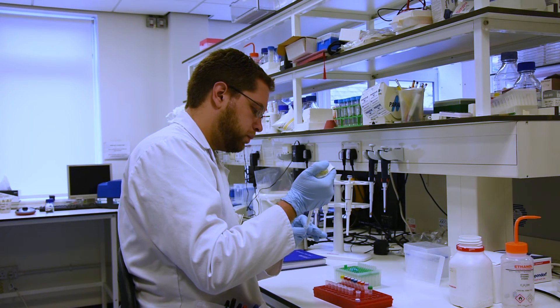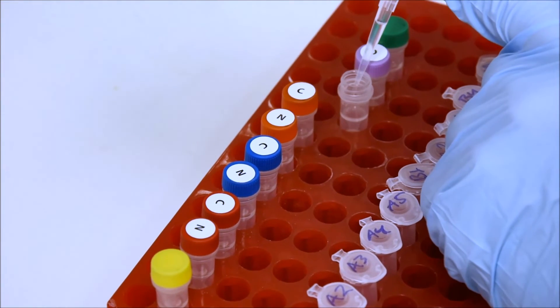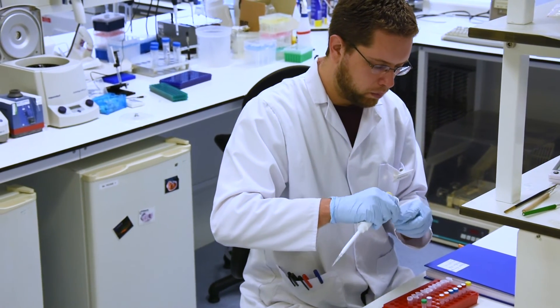Our method, which we call hyperlopit, is our spatial method developed over the years using isotope tags. We have developed protocols involving TMT, and the reason we use TMT is for its multiplexing capacity — we take cells and fractionate them, and each fraction gets a different TMT tag.